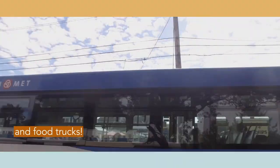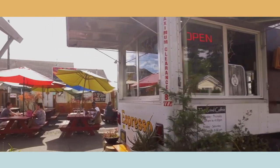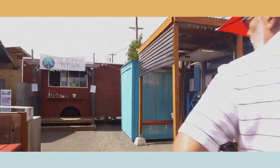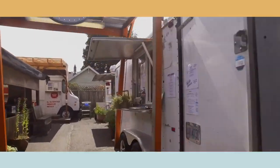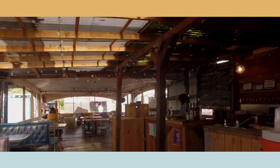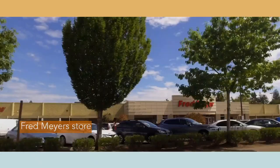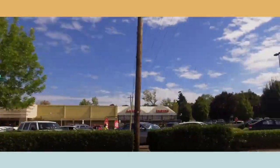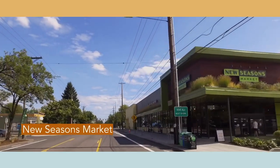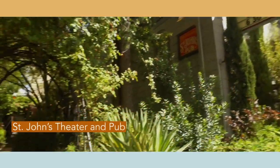St. John's has a beloved food truck scene. There's a Fred Meyer store and a New Seasons Market for organic and healthy foods. St. John's also has a McMenamins theater and pub.